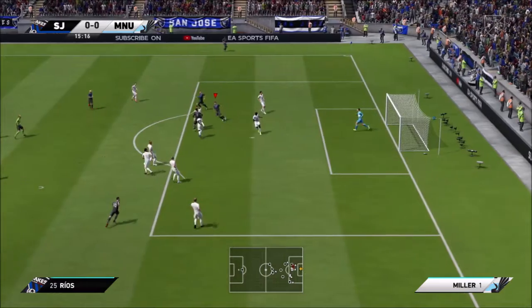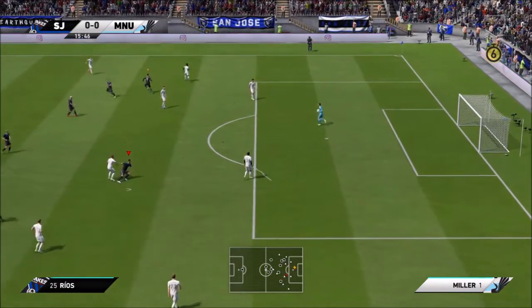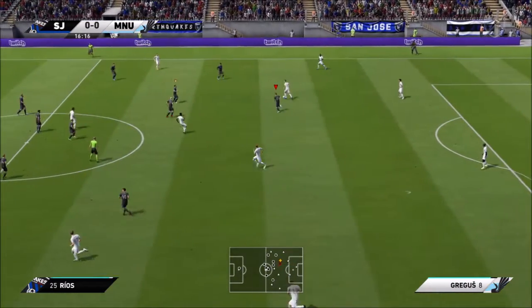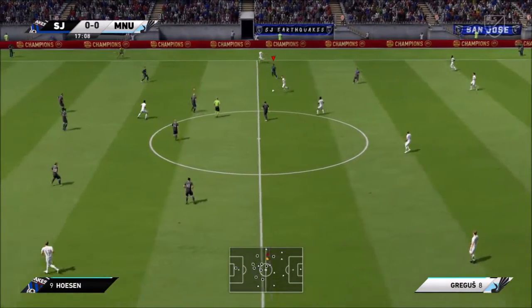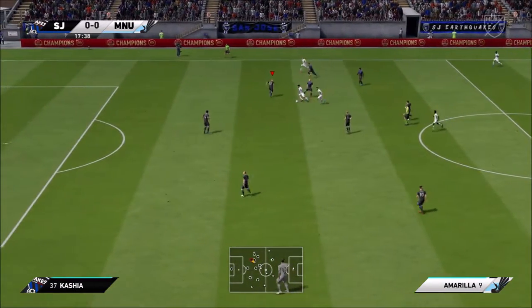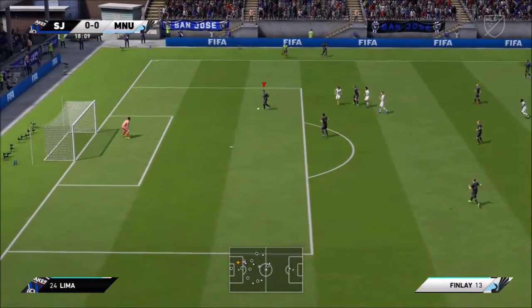And the keeper takes charge, dealing with the free kick. It's with Gregusz. Finlay with it — will they be able to play it in behind the defence? Great read there to intercept.